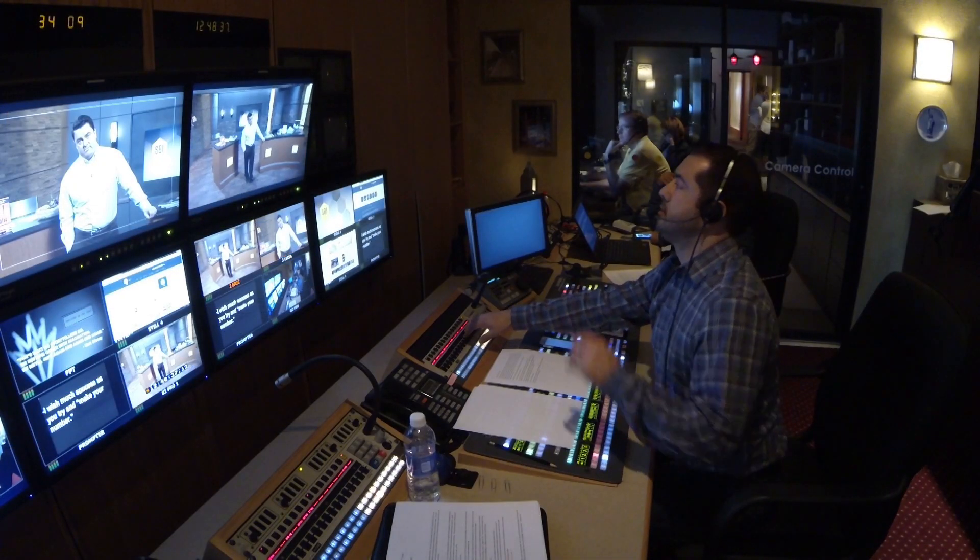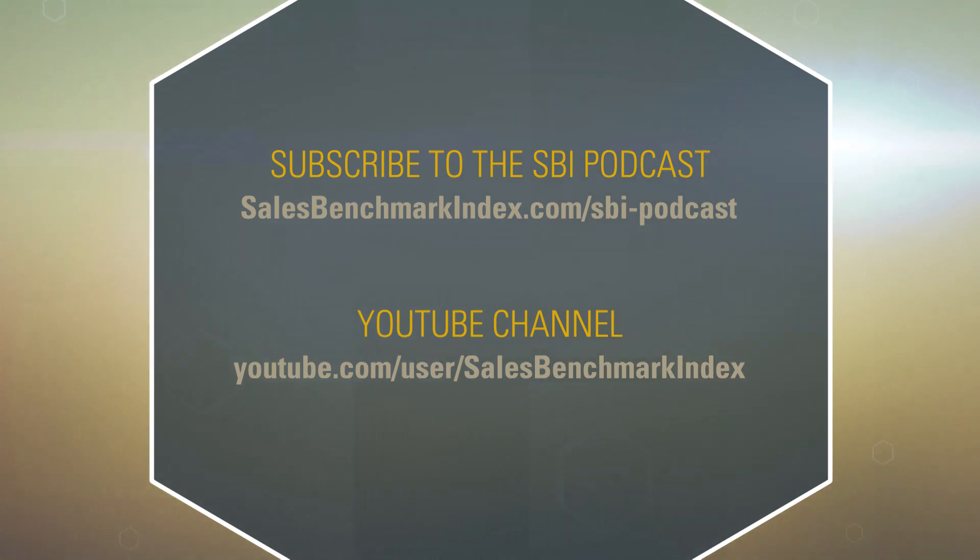Thanks for your comments, Greg, and thanks for having me on. I've enjoyed doing this. And a big thank you to our audience — I appreciate the attention you give me every week. About 100,000 people are now listening and watching this show, so I really thank you for squeezing me into your busy schedule. I'll conclude as I always do: wishing you much success as you try to make your number. This has been the SBI Podcast. For more information on SBI services, case studies, the SBI team, how we work, or to subscribe to our other offerings, please visit us at SalesBenchmarkIndex.com.